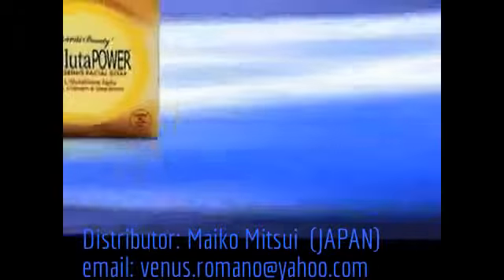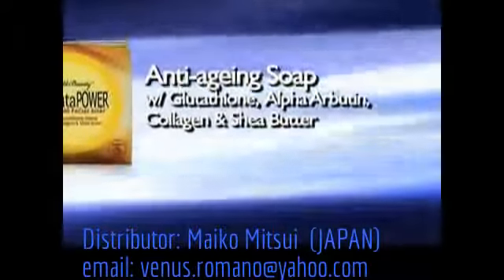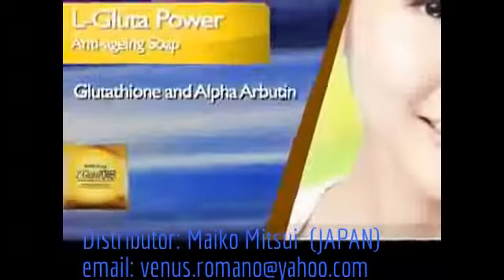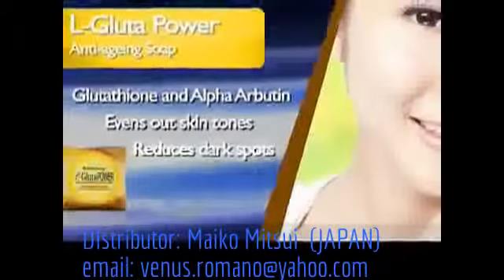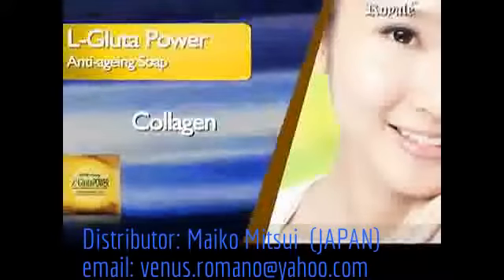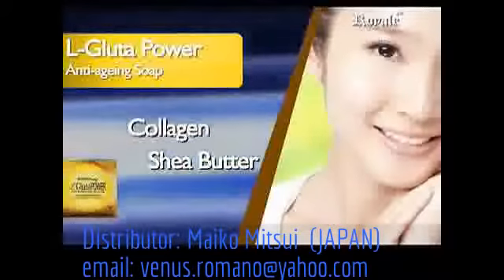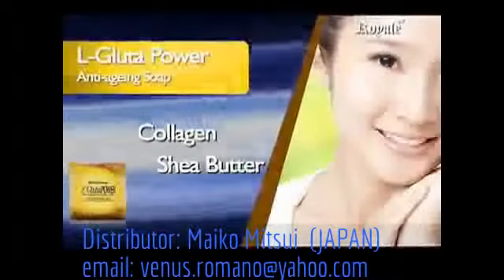L-Glutipower Anti-Aging Facial Soap with Glutathione, Alpha Arbutin, Collagen, and Shea Butter. A premium facial soap that contains Glutathione and Alpha Arbutin that even out skin tone and reduce appearance of dark spots. It has collagen that plumps skin cells to make it firm looking, and Shea Butter that nourishes and moisturizes the skin to keep it smooth and soft. The unique blend of these ingredients will keep your skin radiant and young looking.